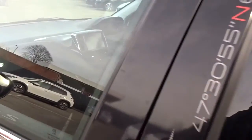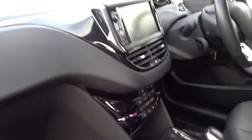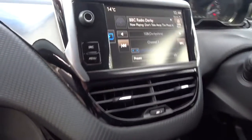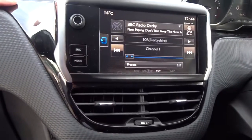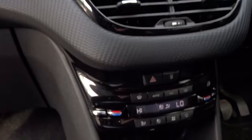Moving on into the front of the vehicle, we've got a really nice clear dashboard display area with the in-car entertainment provided by a touchscreen DAB radio with Bluetooth device connectivity, plus USB and auxiliary device connection. There's also air conditioning with dual-zone climate control.